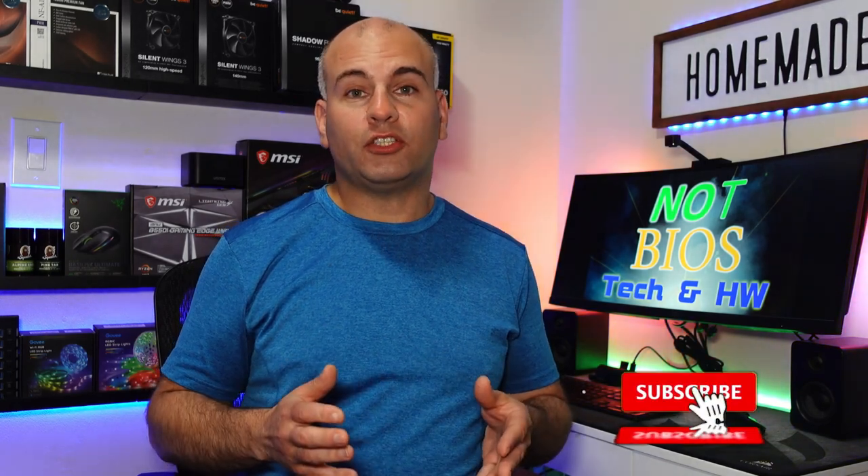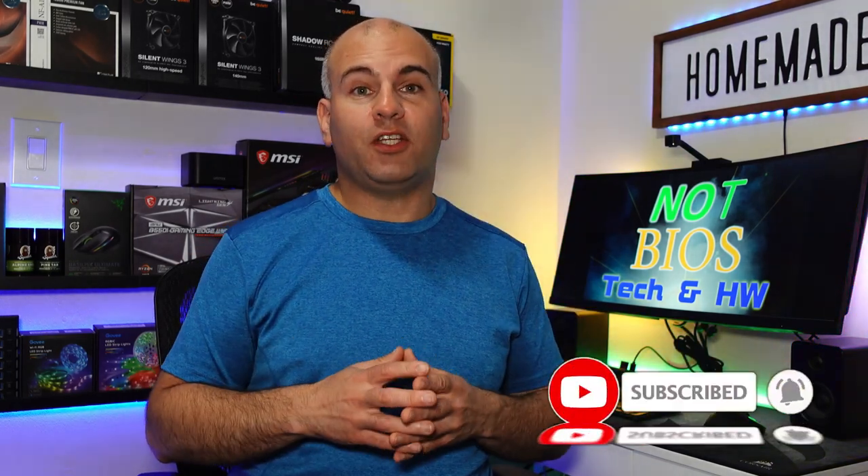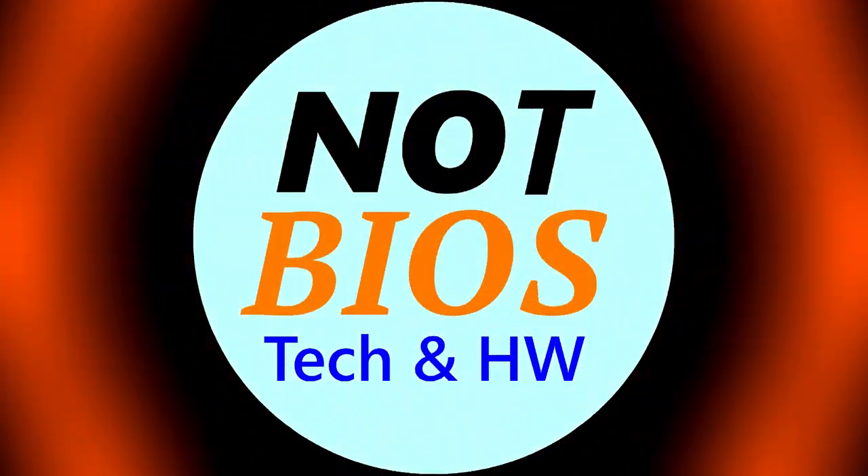This is Eric of NotBios — thank you for watching. Don't forget to subscribe and like this video to help this channel grow. Leave your comments below about different monitors I may not have mentioned that may be a good choice. Thanks again for watching and have yourselves a most wonderful day.